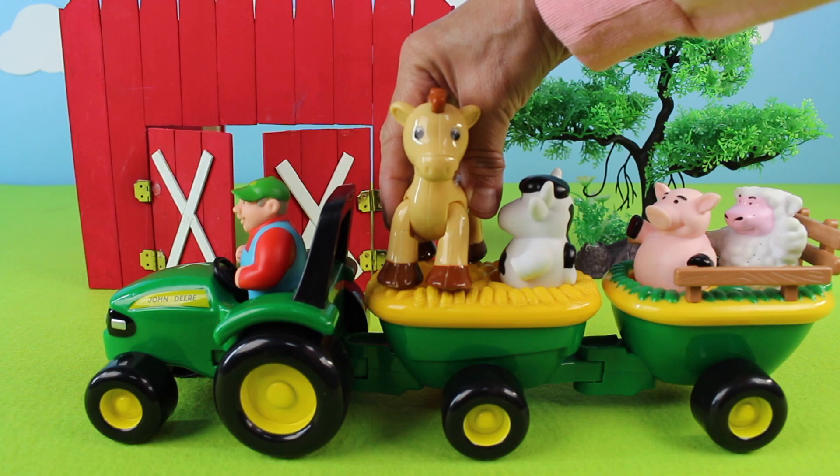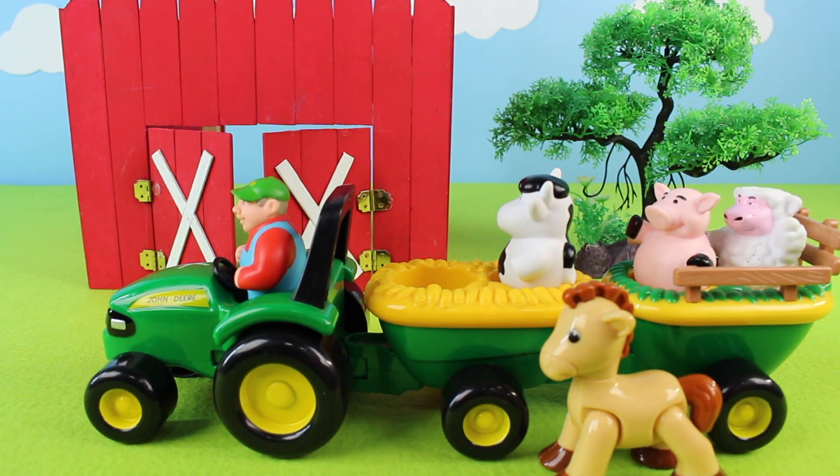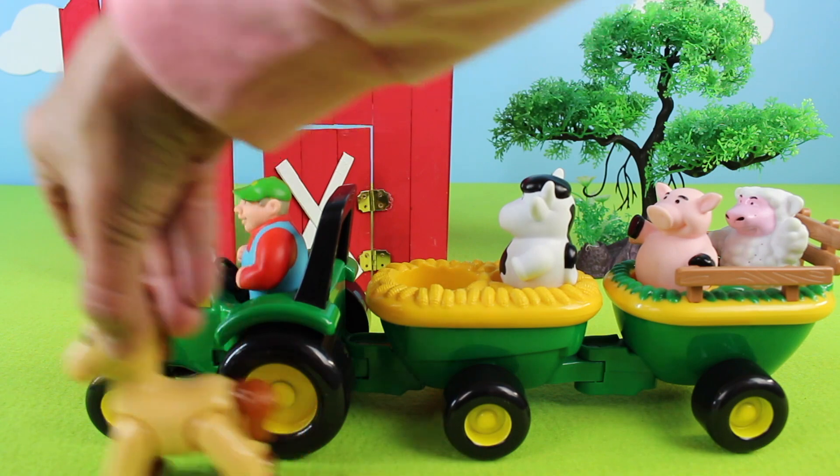What sound does a horse make? That's right! There goes the horse — clickety-clack, clickety-clack!